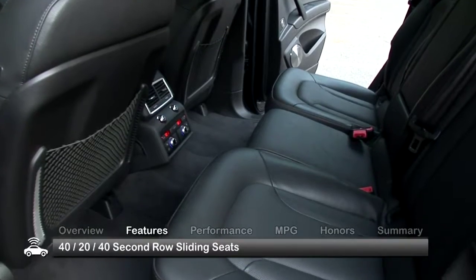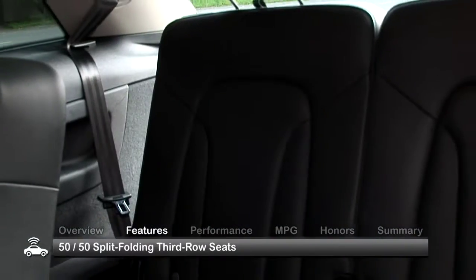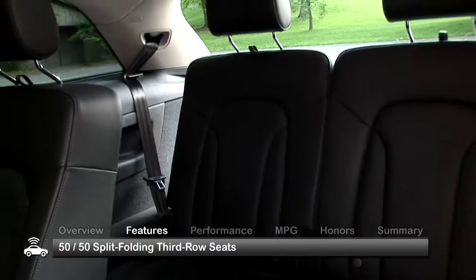The 40/20/40 second-row rear seat slides forward, providing easy access to the 50/50 split-fold third-row seat.